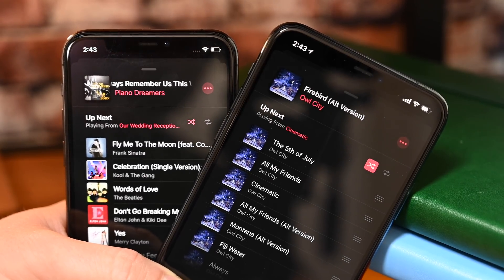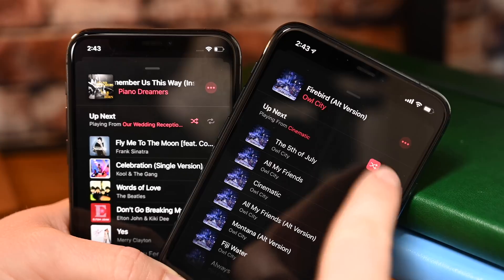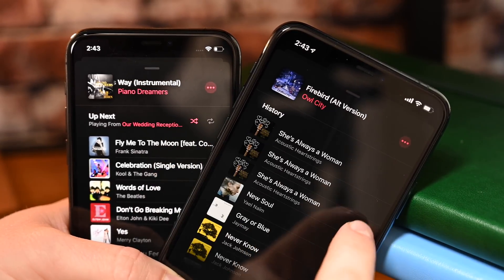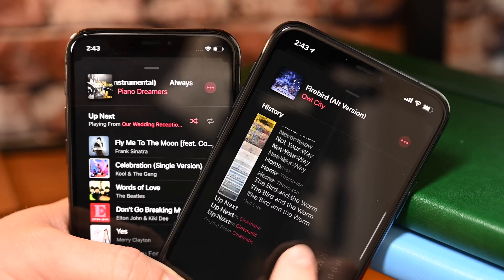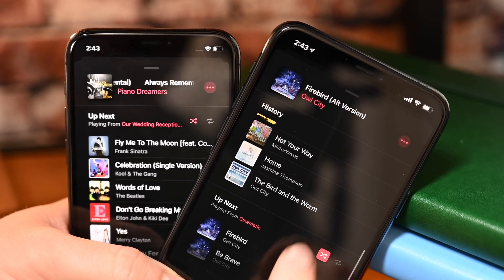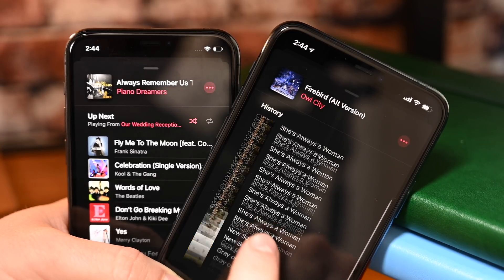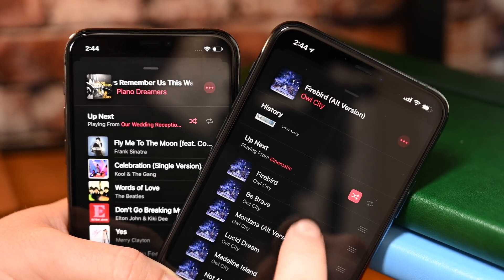Inside the Music app, you'll notice that when playing back music, the shuffle and repeat icons are slightly tweaked — instead of just being red, they now have red backgrounds behind them. Also in Music, you can view your complete listening history, so you can see what you've listened to recently. Just scroll up to see that history, as well as what's coming up next.